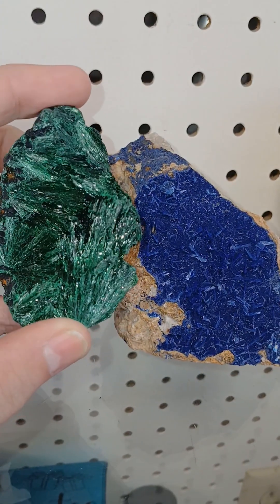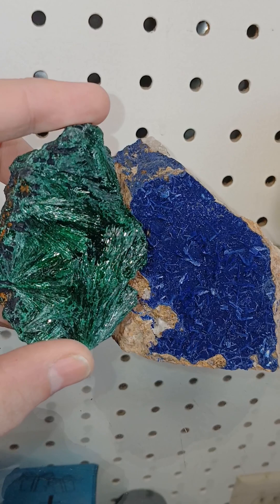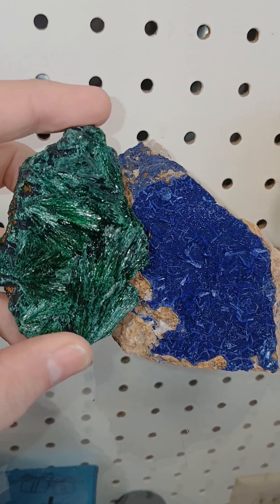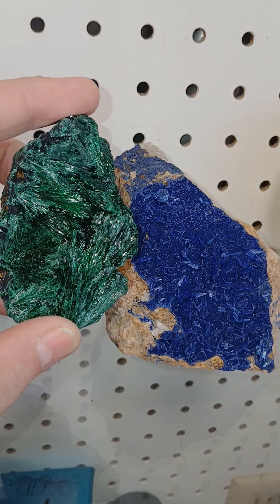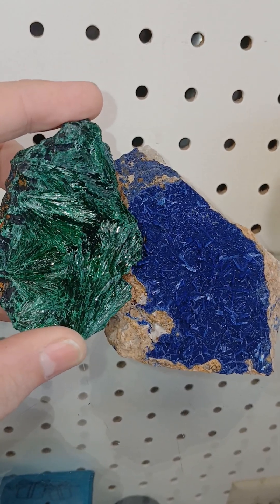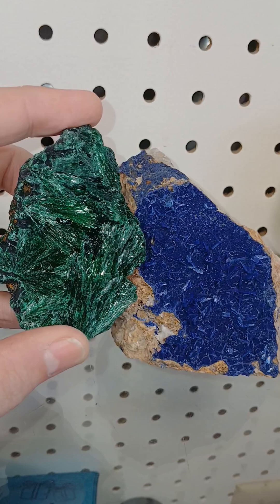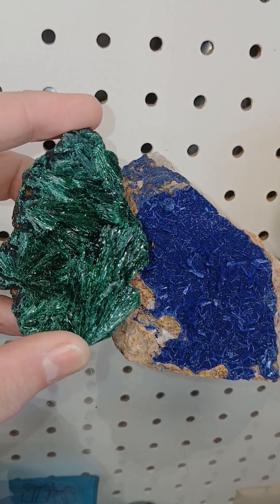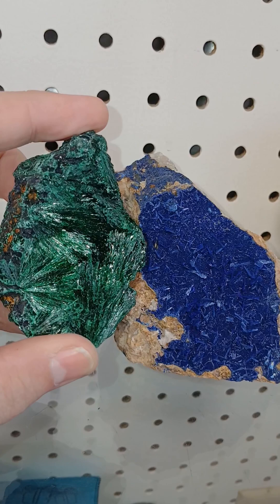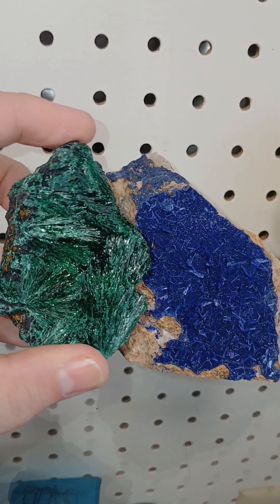Malachite is roughly 57% copper by volume. It's historically been a very significant source of copper industrially. Azurite is approximately 55%, and it doesn't seem like much, but the unique structure of the crystals — the chemical makeup of these two crystals, while similar — is enough to affect how light is absorbed by the crystals. And that's enough to allow them to be two wildly different colors to our eyes.